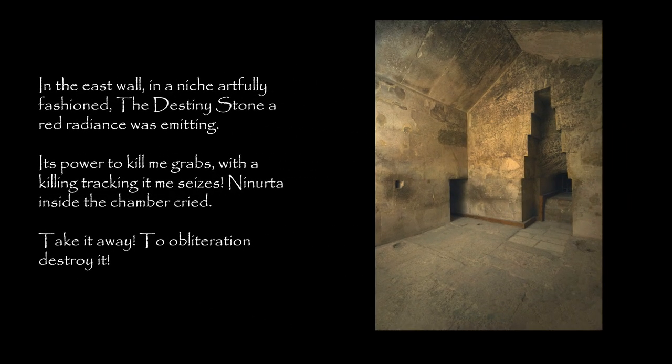In the east wall, in a niche artfully fashioned, the destiny stone a red radiance was emitting. Its power to kill — 'It grabs, with a killing tracking it me seizes,' Ninurta, inside the chamber, cried. 'Take it away. To obliteration, destroy it.'